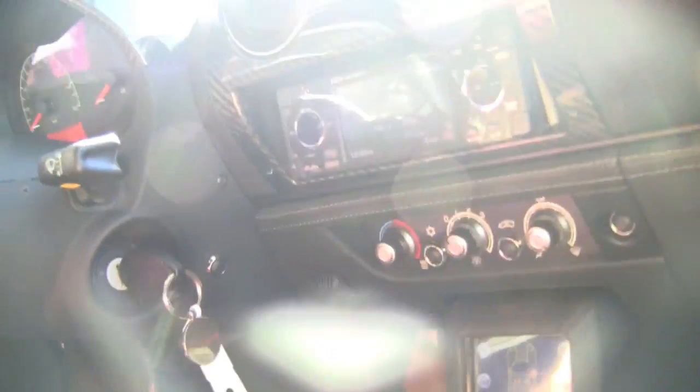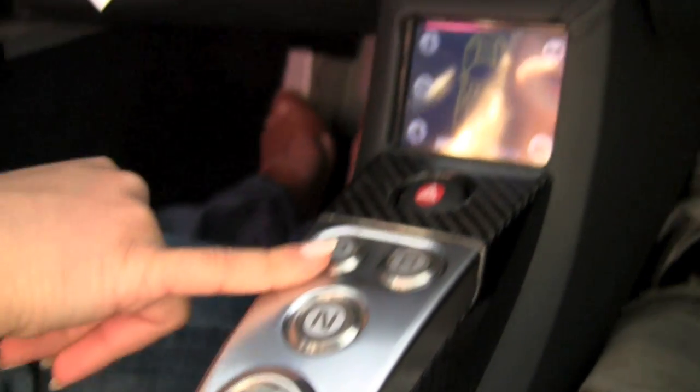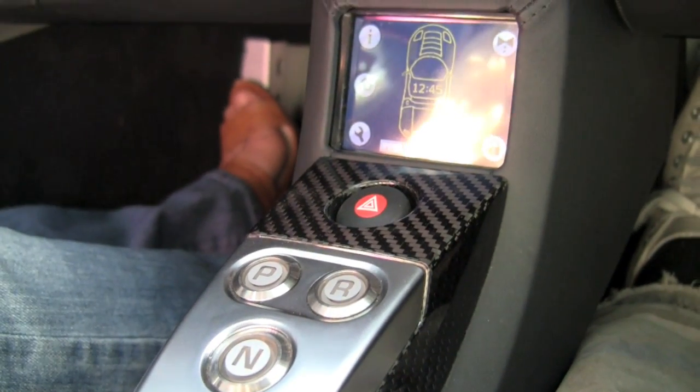We're going to start the test drive. Let's show the dashboard. When we turn the car on, all we need to do is press the D button. And if we are parking, we'll press P. Reverse, obviously, is R. So let's get started. Is it on? I think so. All right, it's on — and it doesn't even feel like it's on. Let's press the D button, and here we go.